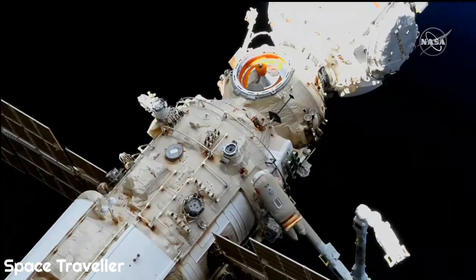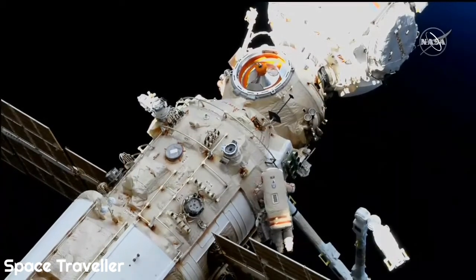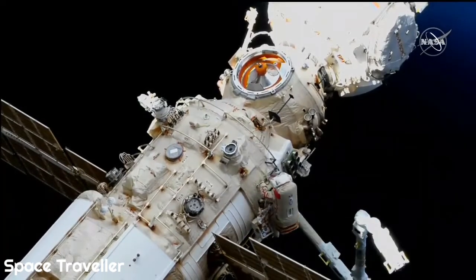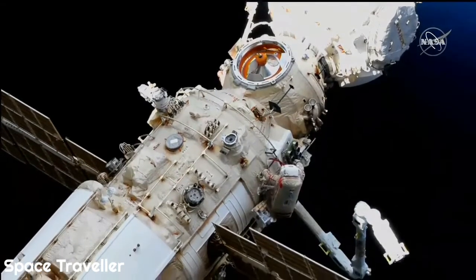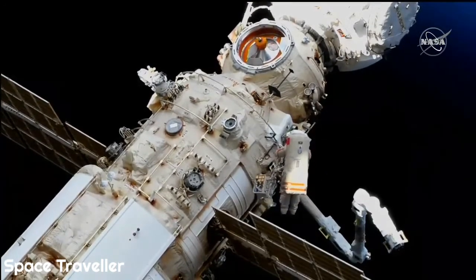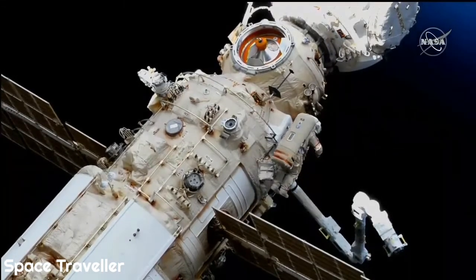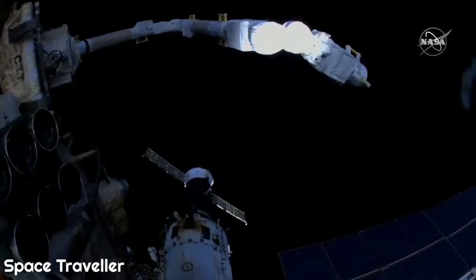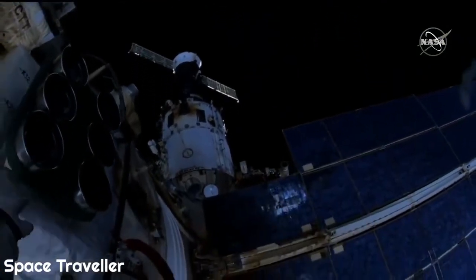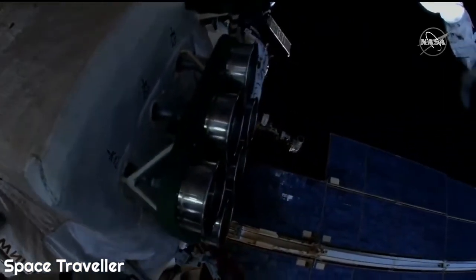You're looking at the NAOCA multipurpose laboratory module. At the top of your screen is the Prichal node module that linked up to NAOCA back in November, and to which the Soyuz MS-21 spacecraft is docked, out of the field of view. The Soyuz is the vehicle that carried Artemyev, Denis Matveyev, and Sergey Korsakov to the station, which linked up to the International Outpost back on March 18th.